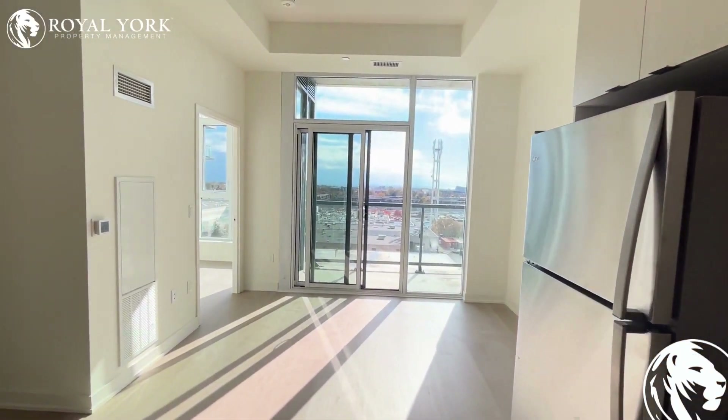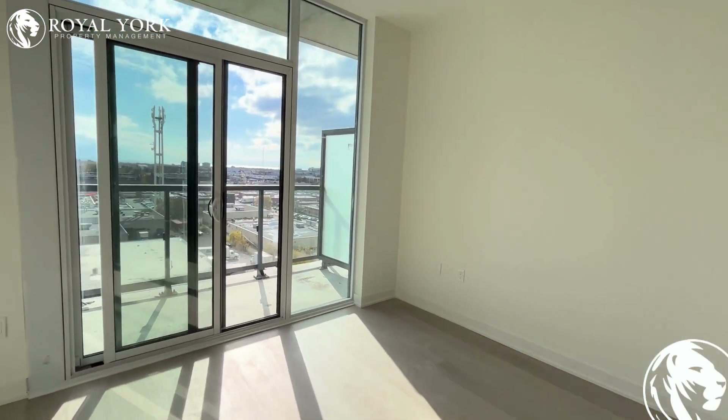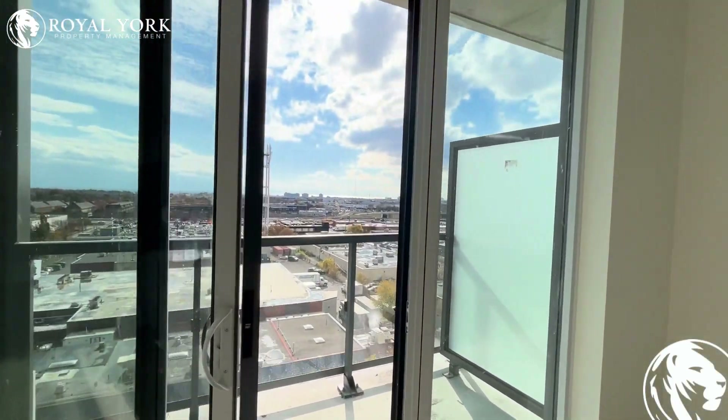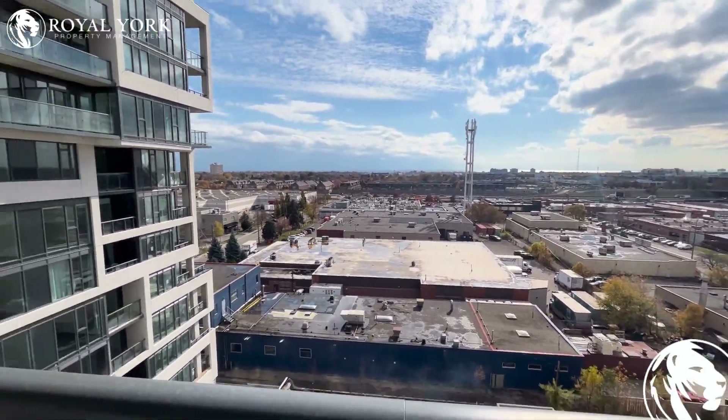Moving forward over to our balcony, we have tons of space for a dining table along this wall, as well as an absolutely stunning view of the city. Just incredible.